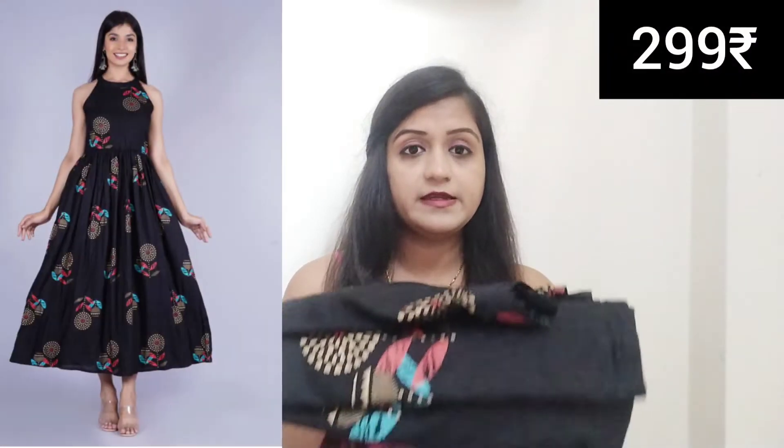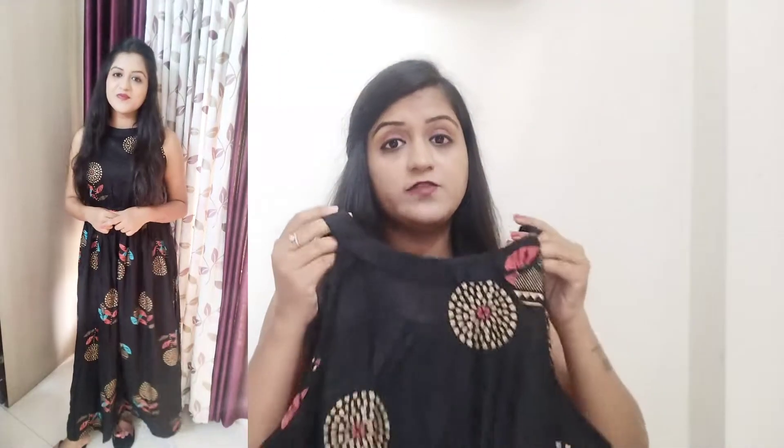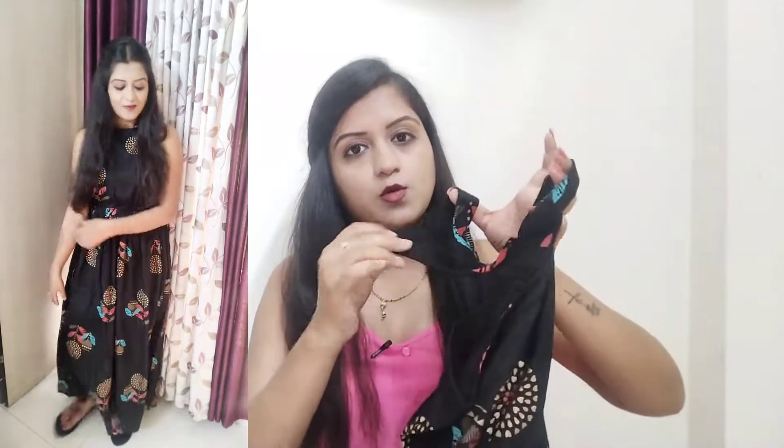The first dress I bought was 299 rupees and this dress is black color. It's a full maxi dress, ankle length. It has a halter neck — this is a round neck with a hook — and it's a sleeveless dress.